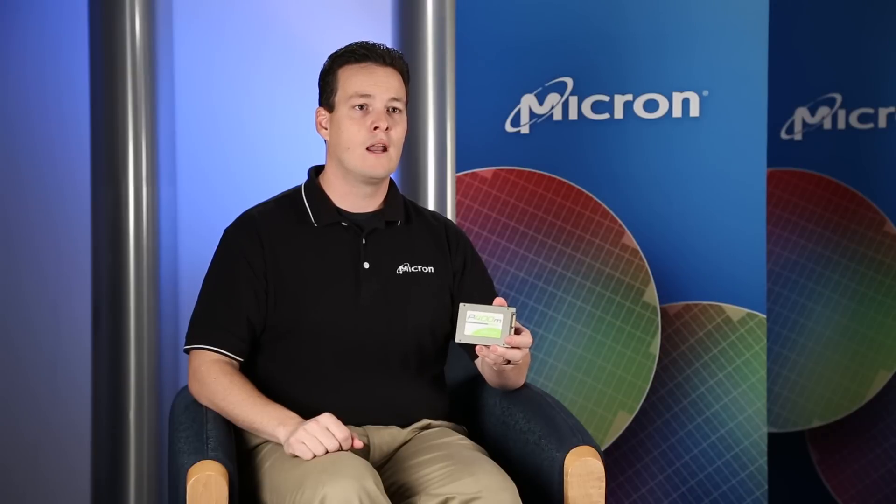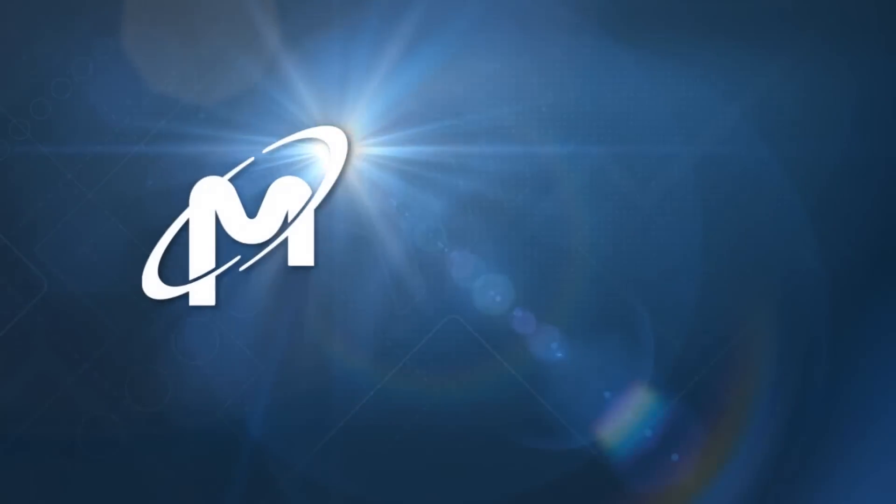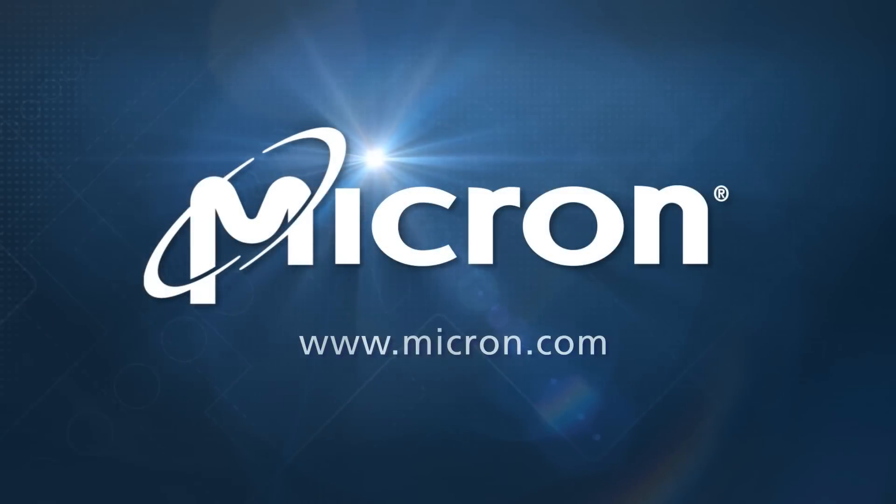The P400M represents the perfect addition to the Micron SSD portfolio, complementing the P400D entry-level drive and the P320H high-performance drive. Now you've got the P400M mainstream Enterprise MLC drive that gives you the price, performance, and endurance that Enterprise applications need for the growing market space. For those of you that have questions or comments, please feel free to visit us at Micron.com.